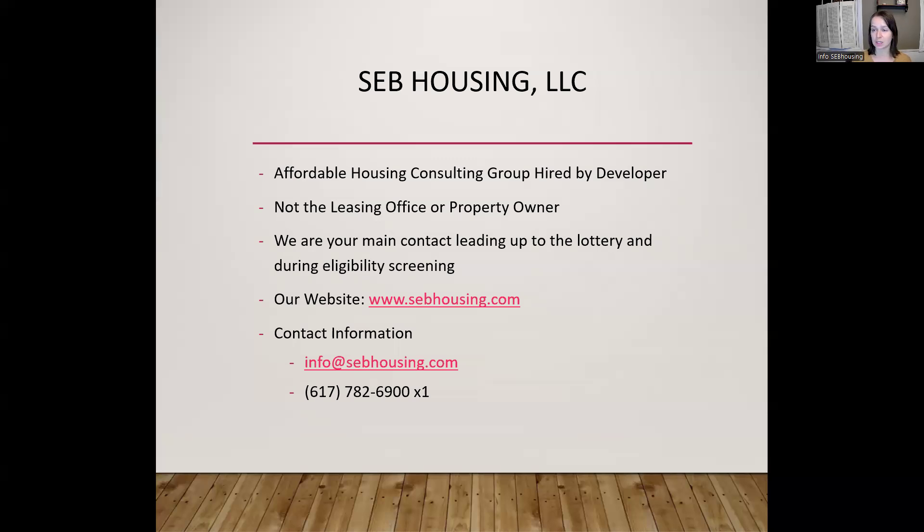In the initial phases, SEB Housing is your main point of contact rather than the management office. But further along in the process, the on-site management team at Richmond Meadows will be taking over as your main point of contact. There are a few steps in this process: the first is to apply for the lottery and be found eligible for the Affordable Housing Program based on what you self-report in your application. You'll be in touch with SEB Housing during that process, and we can answer any questions you might have as you're filling out the application.